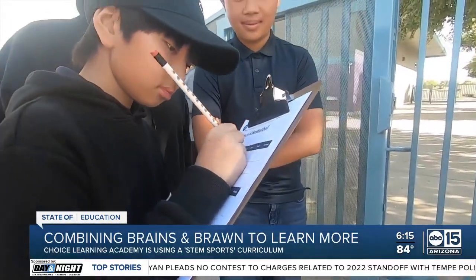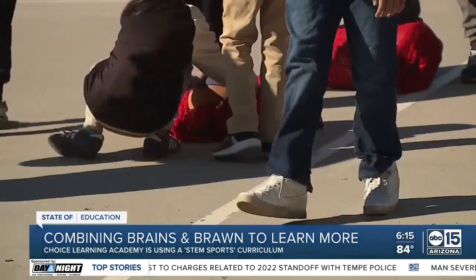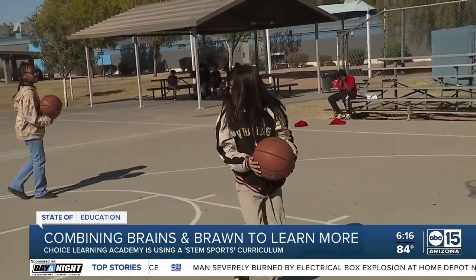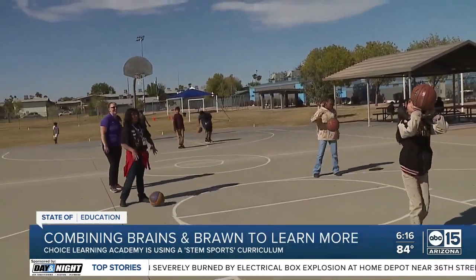You get the athlete who loves to play the sport, and now you've got the kid that's like, 'Did you know that if you bounce the ball like this, it's going to change the trajectory?' And it's a great way to kind of get both of those worlds together. In Phoenix, Eleni Dow, ABC 15, Arizona.